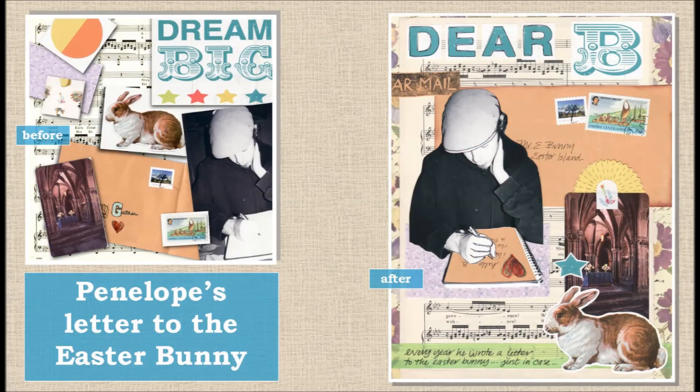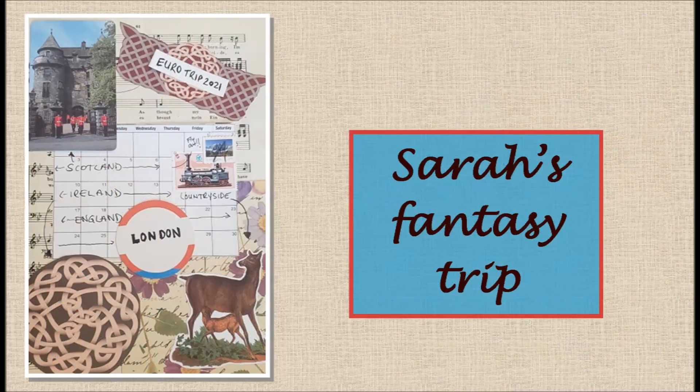Penelope created this delightful letter to the Easter Bunny. On the left you can see the pieces as she received them, and on the right you can see what she made. She said she used everything except a single piece of Celtic knot paper that she really liked but couldn't figure out how to incorporate.